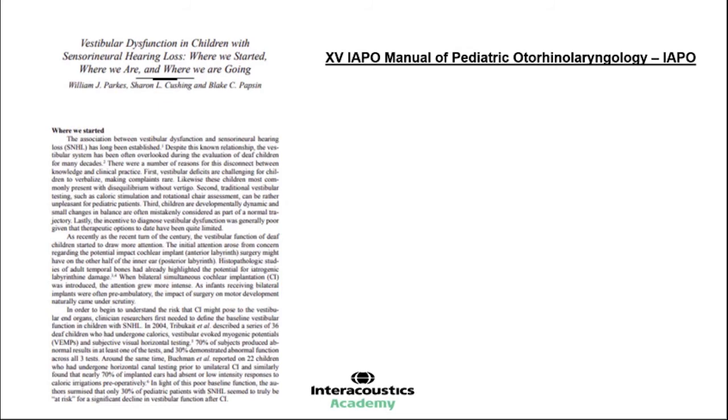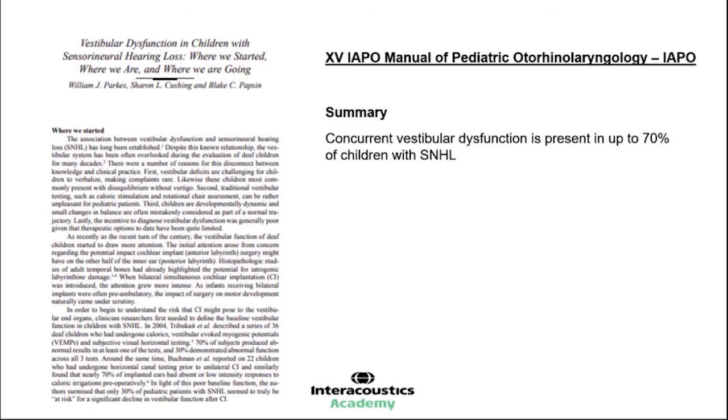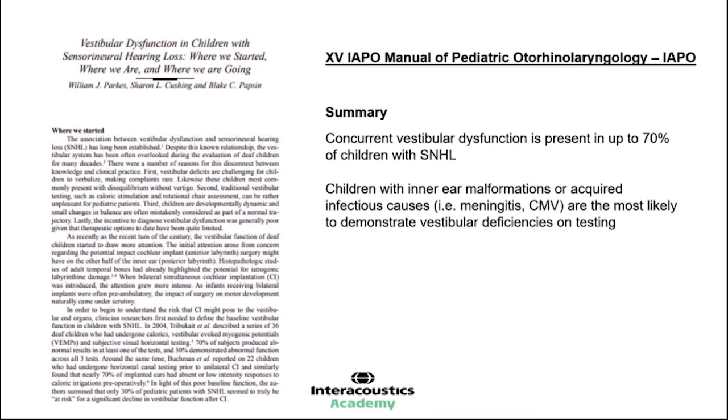There is a nice open-access article — 'Vestibular Dysfunction in Children with Sensorineural Hearing Loss' — a synopsis by key opinion leaders discussing where we started, where we are now, and where we're going. The summary from that article notes that concurrent vestibular dysfunction is present in up to 70% of children with sensorineural hearing loss, making it a factor we need to take into account when assessing those children. Children with inner ear malformations or acquired infectious causes are the most likely to demonstrate vestibular deficiencies — that's in the 35 to 40% group.